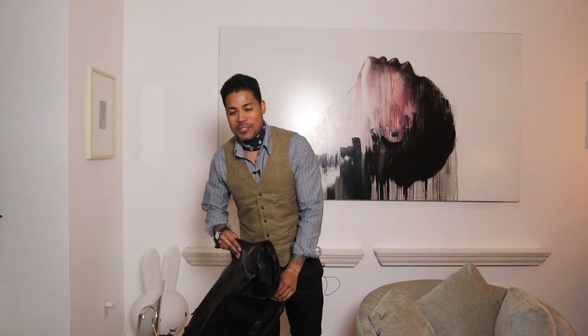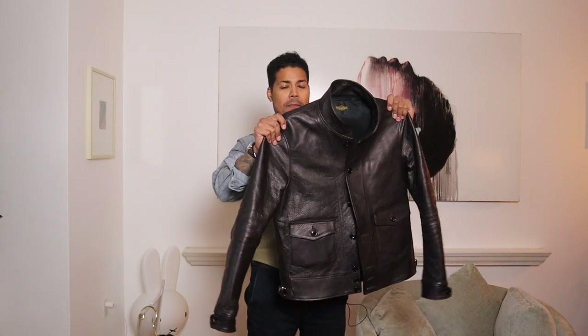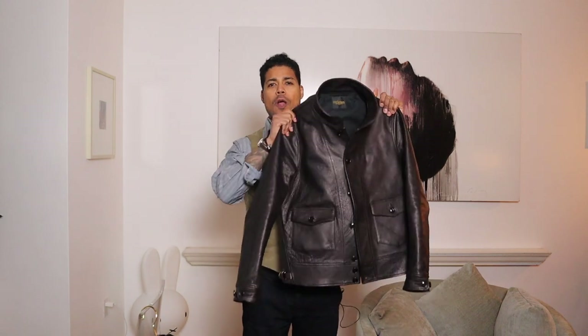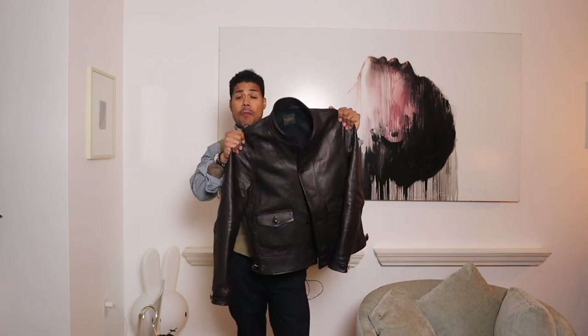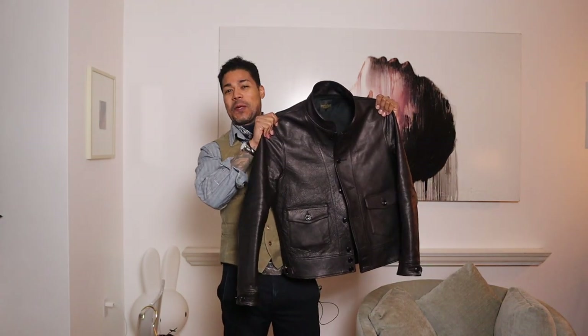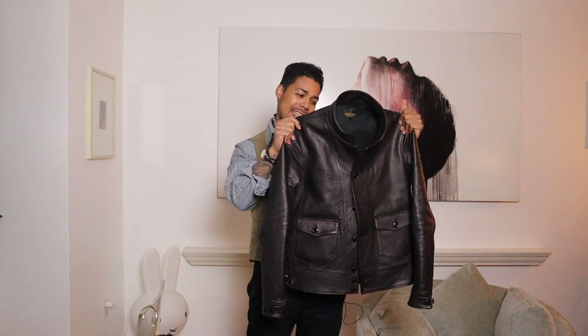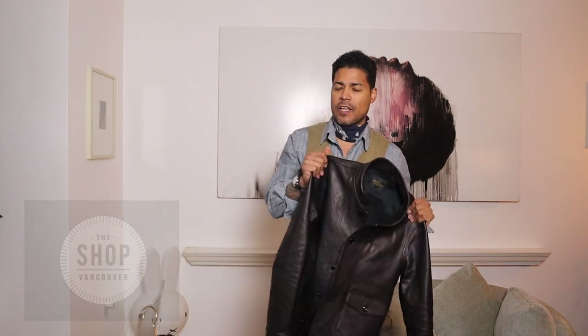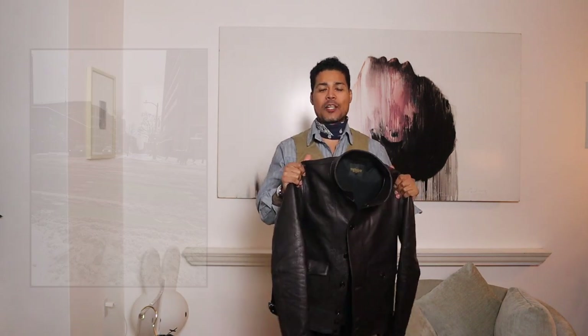All right, let's get right into it. I just picked up my first Fine Creek & Co leather jacket. This is also my first Shinky Horsehide jacket, and man is it a beauty. I got this from The Shop Vancouver — I was in Vancouver over Christmas and went to visit my friend TJ at The Shop Vancouver.